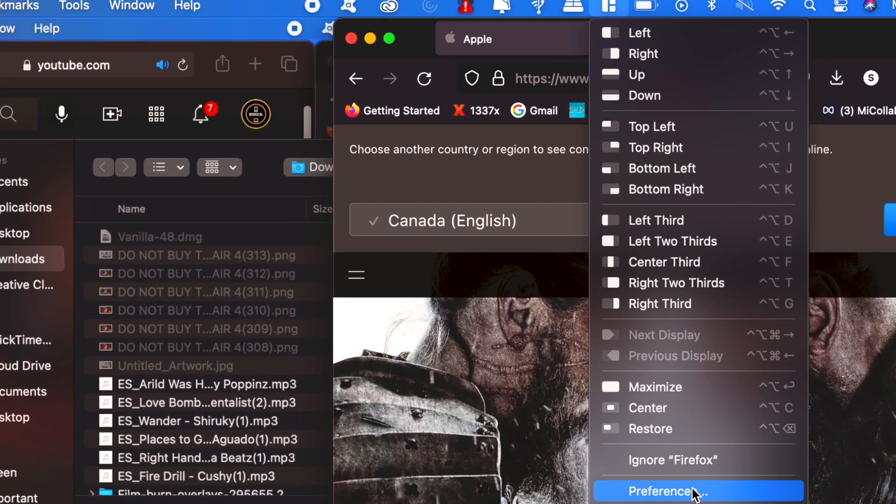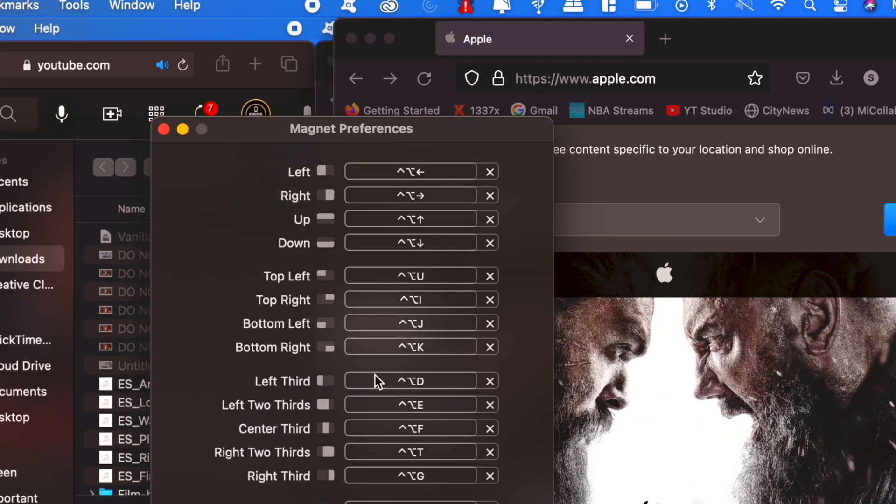Another way that Magnet outshines native Mac window management is that it has custom keys. You're able to easily press any keys you like to manage your windows. This means doing things at the same time — aka productivity — is highly increased when using Magnet. This was a no-brainer for me. For the price, I really think that this is worth it.